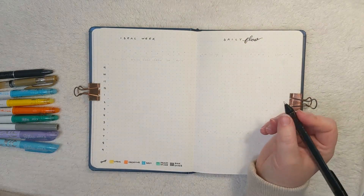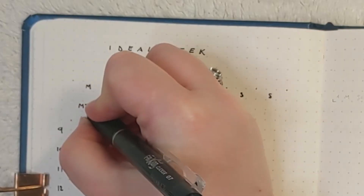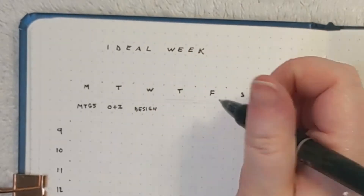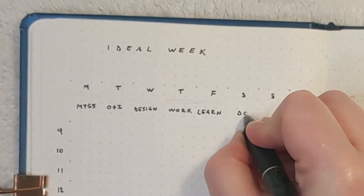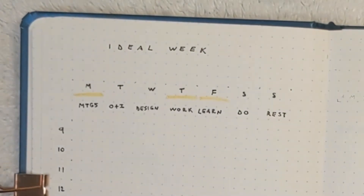I've got the hours here, the days of the week, and then the type of work I'm doing on each day. I'm using an erasable pen so I can change this later. I've got meetings, Owls and Indigo, design, work, learn, do, and rest. Now I'm color coding the days with lines that correspond with the key.